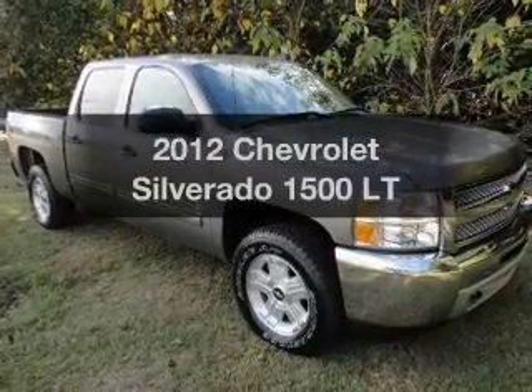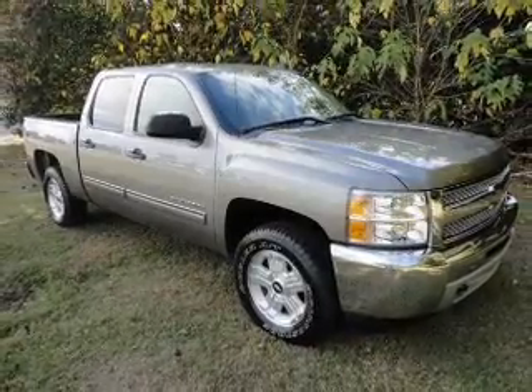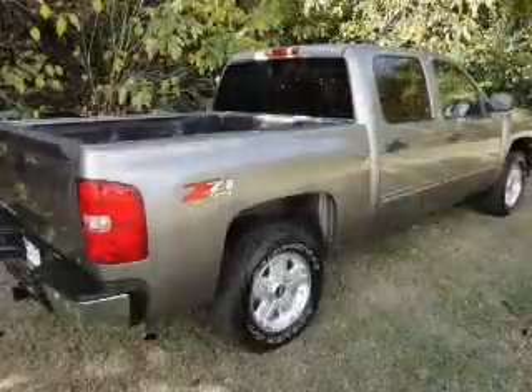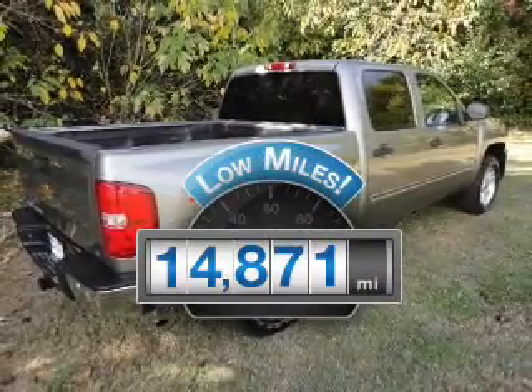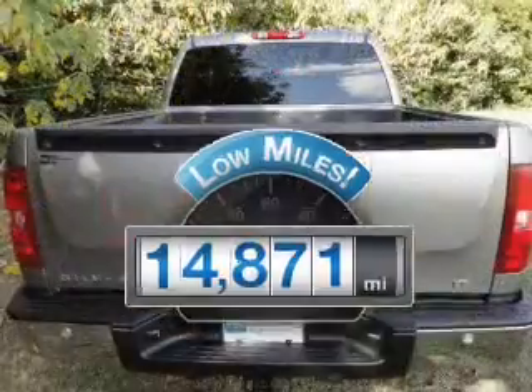Check out this 2012 Chevrolet Silverado 1500. If you're looking for an automobile with great attributes, look no further. With low miles, this automobile will take you far and get you where you want to go.